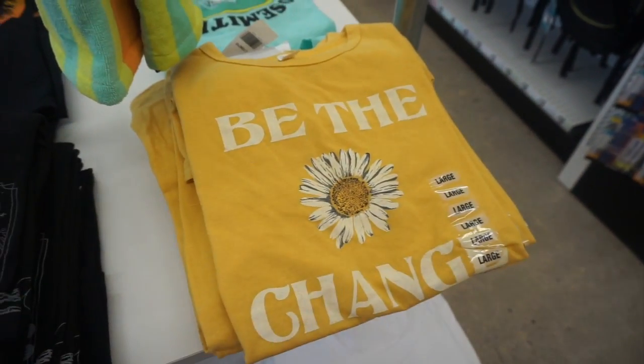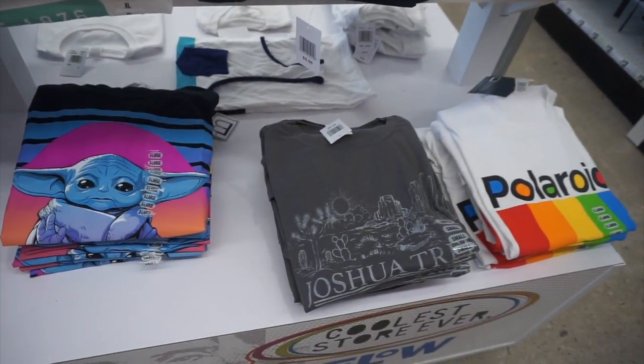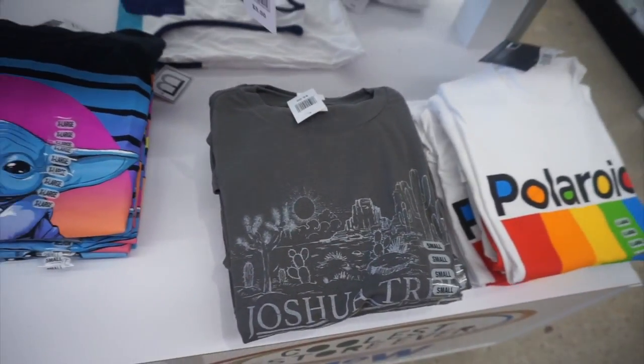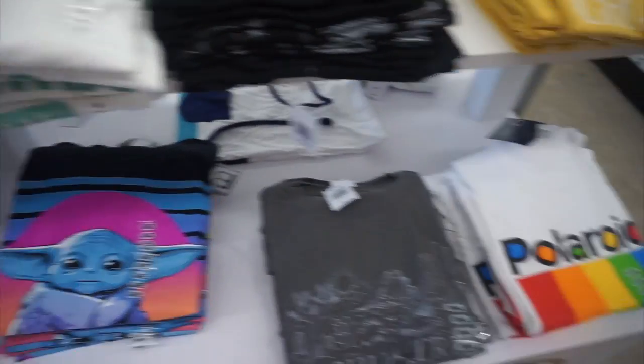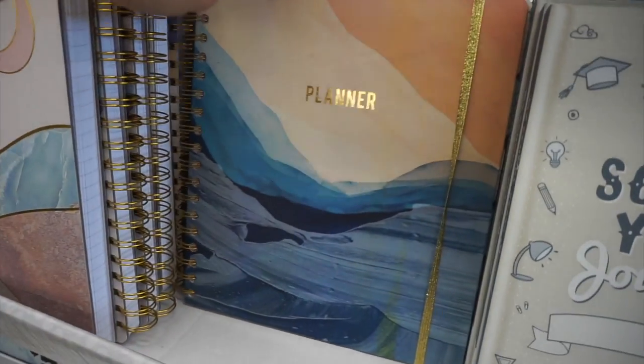Some new t-shirts that they had — they keep getting new ones in and they are really cute. I actually do have the Polaroid one, and the Joshua Tree one was really cute too. They had a bunch last week that I showed on my other channel if you want to check that out.